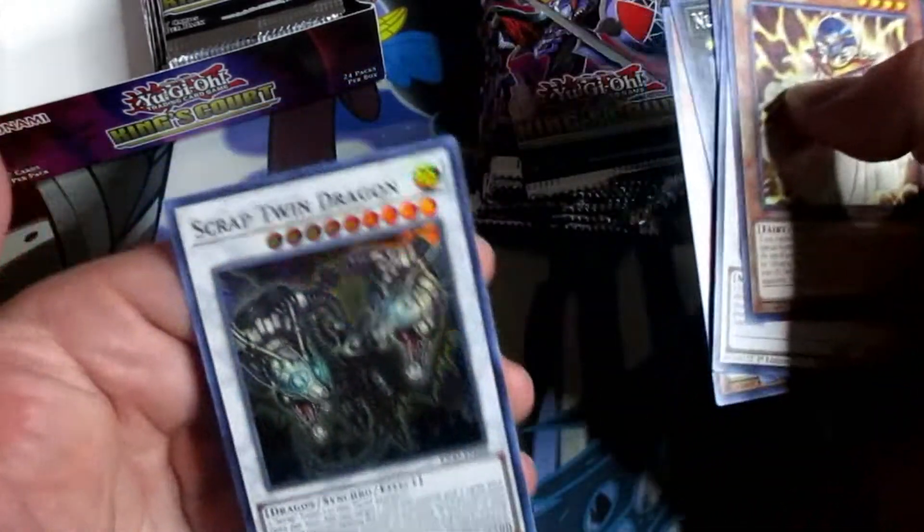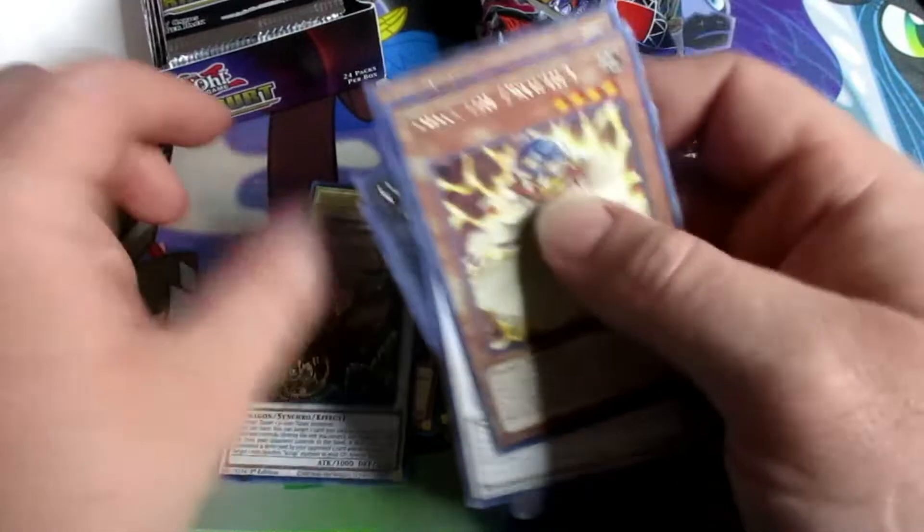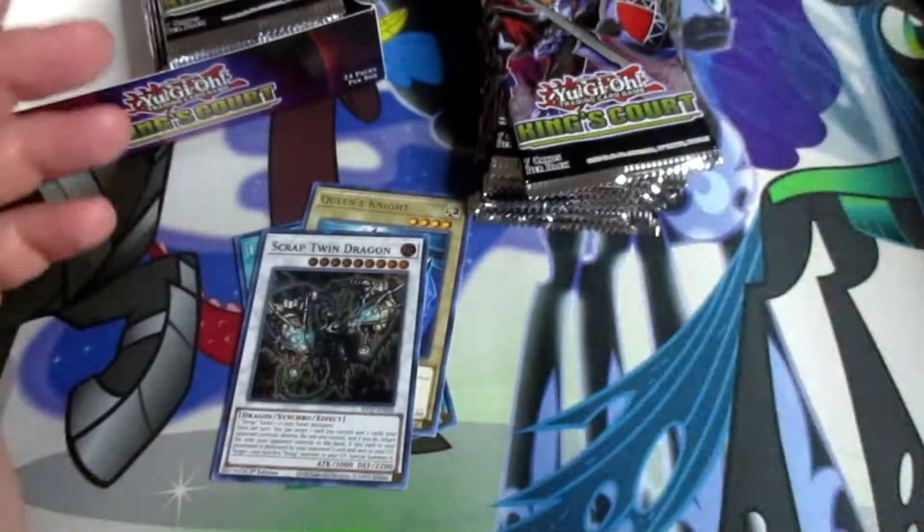Scrap Twin Dragon — nice, I like scraps. I never actually used the scrap engine but when I played Dragunity I liked getting Scrap back to a dragon.